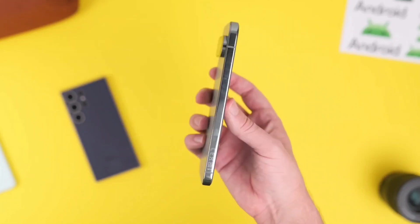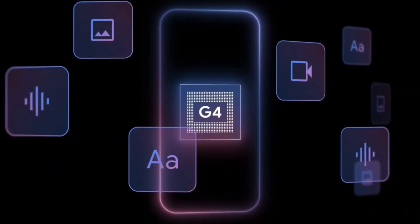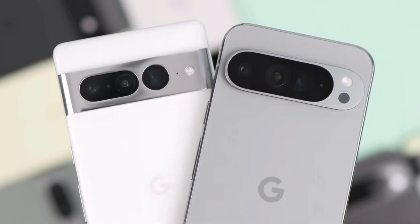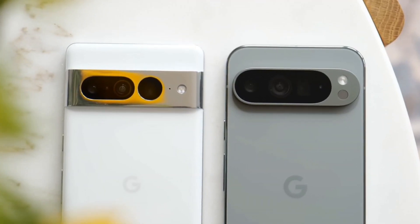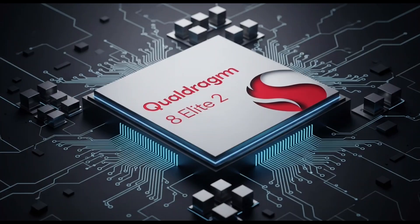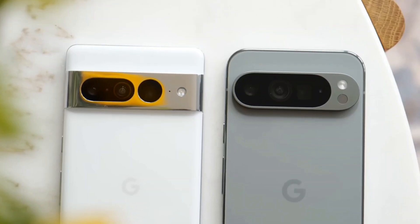But let's not get too carried away just yet. Yes, it's faster. Yes, it's more efficient. But the real question is, does it actually compete with the big boys? Sadly, not quite. Even with the switch to TSMC, the Tensor G5 still trails behind the Snapdragon 8 Elite, Dimensity 9400+, and Apple's A18 and A18 Pro. And with the Snapdragon 8 Elite Gen 2, Dimensity 9500, and Apple's next lineup just around the corner, the gap is only going to get wider.